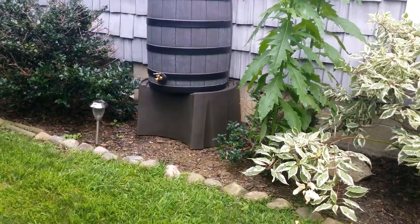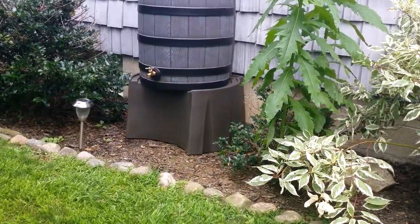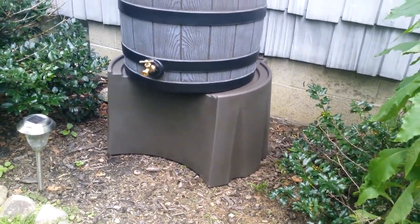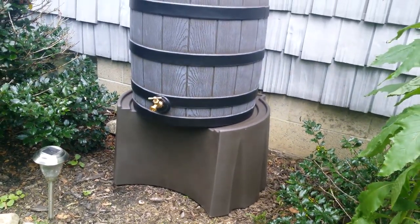The Rain Wizard Universal Stand is the toughest commercial stand on the market today. Its unique design allows it to hold over a thousand pounds and accommodate almost any rain barrel.